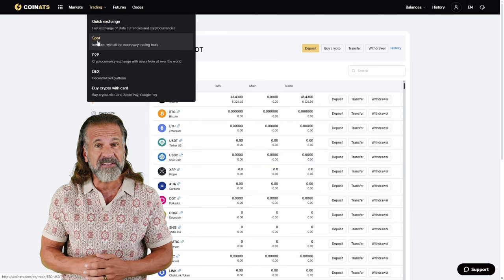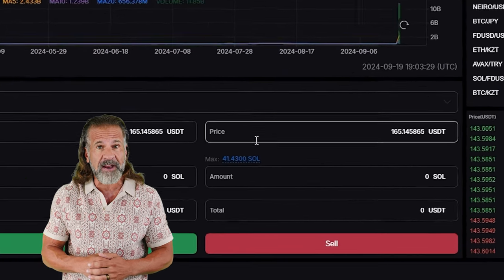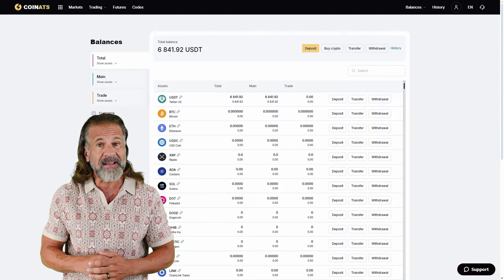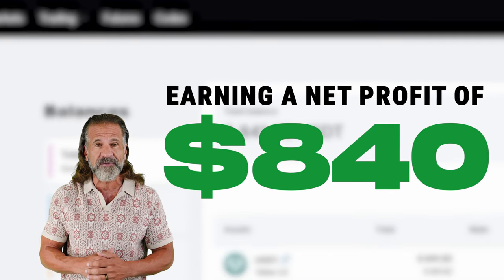Head to the trading page and sell Solana at a price that's 10-15% higher than what you paid on Binance. For example, I bought $6,000 worth of Solana and sold it for $6,840, earning a net profit of $840.